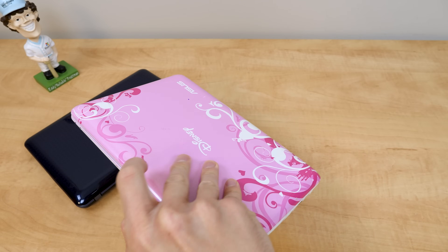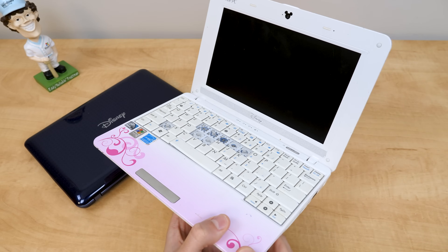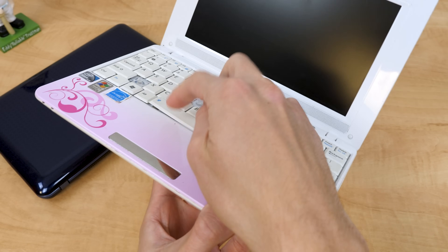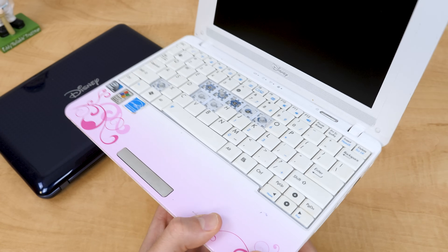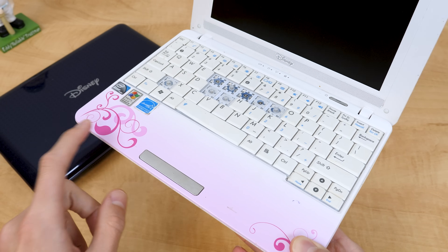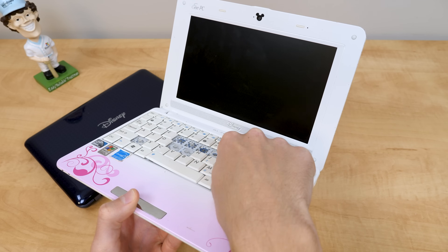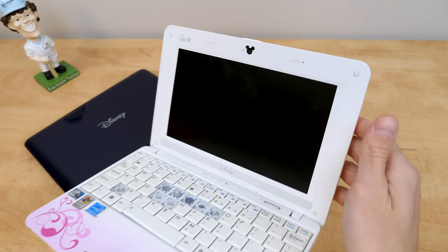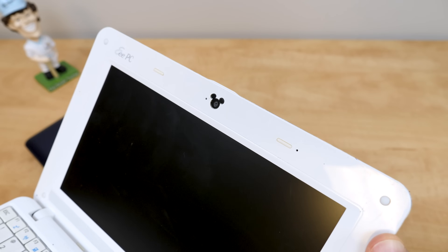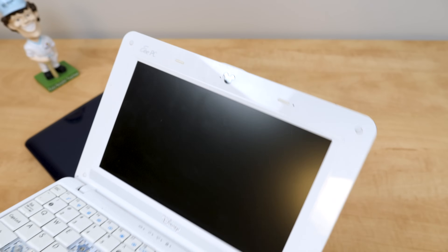Opening this thing up, it's pretty standard fare on the inside, though this one has certainly seen better days — it's missing a lot of keys and the space bar is really jacked up. You've got your trackpad which blends into the palm rest, and the design from the front is replicated inside as well. The Disney logo is where the OEM logo usually would be, and they implemented a Mickey Mouse emblem around the webcam — probably the most clever thing on here.